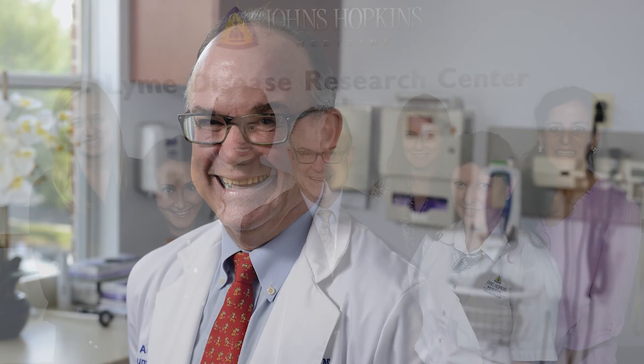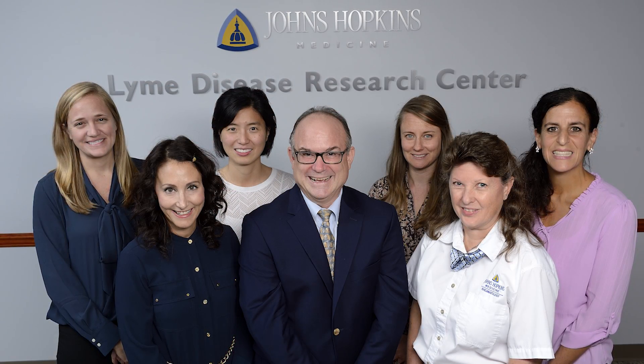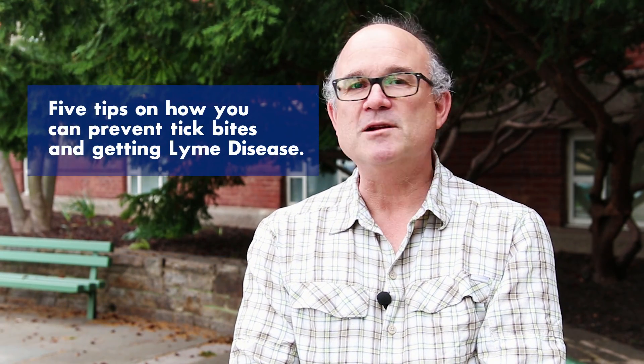The ticks that transmit Lyme disease — the deer ticks — are very small and very difficult to see. They're about the size of a pinhead when they come out in late spring and early summer. My name is Dr. John Aucott. I'm an assistant professor of medicine at Johns Hopkins University School of Medicine and director of the Lyme Disease Research Center in the Division of Rheumatology. I'm here today to talk about the five tips to prevent tick bites and getting Lyme disease.